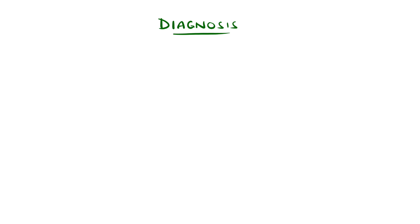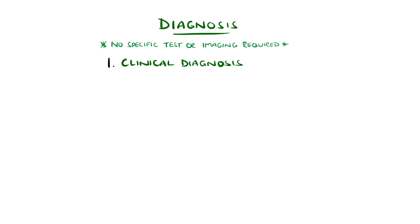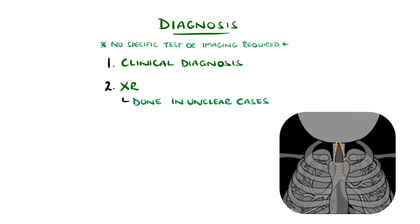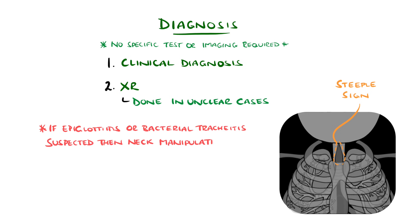Diagnosis is made clinically, meaning no specific test is required. In cases where the diagnosis is not clear, an x-ray of the upper airway may reveal narrowing of the subglottic region, termed the steeple sign. X-rays are not performed if the clinical picture suggests epiglottitis or bacterial tracheitis, due to the potential for worsening obstruction with manipulation of the neck.